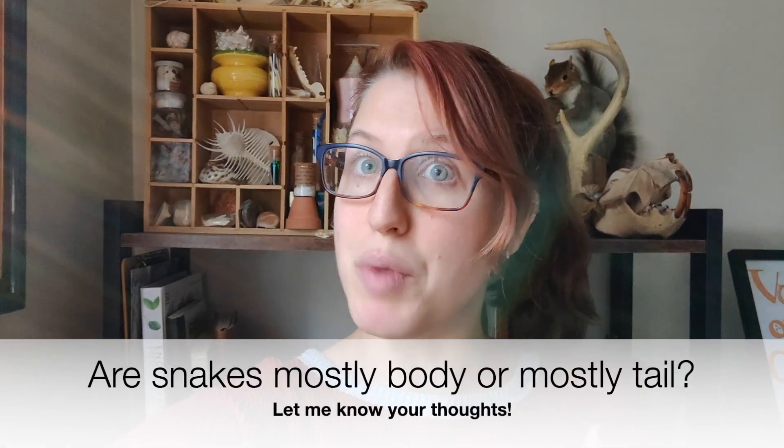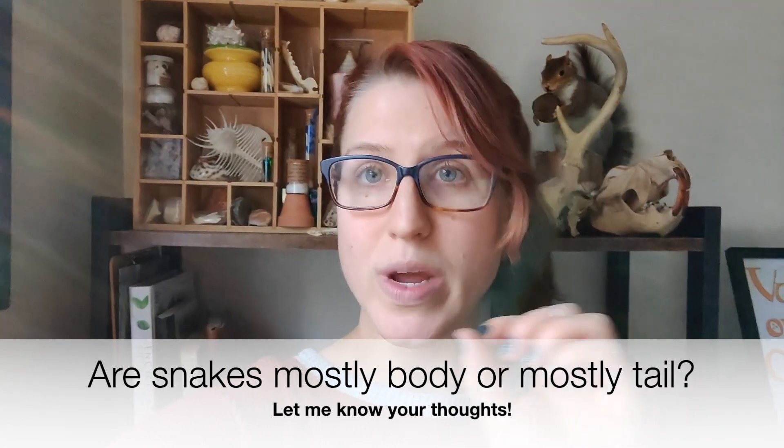I'm going to pose a question and I would love to hear what you think before you continue on with this video. Do you think a snake is mostly body with a little bit of tail, or is a snake all tail? Tell me what you think in the comments below and then continue watching this video, because you might be surprised.